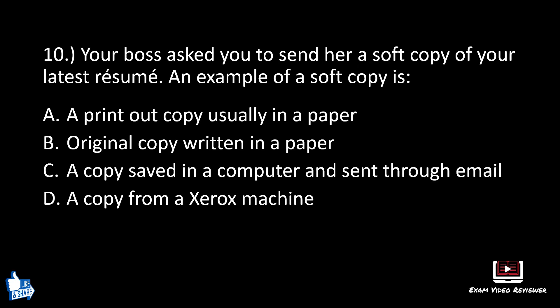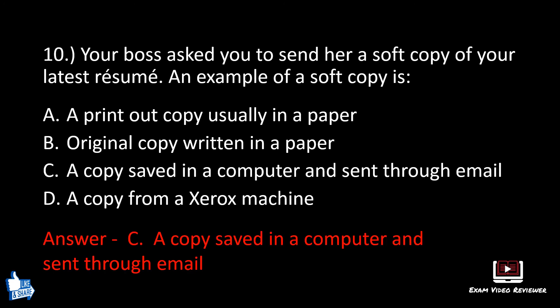Number ten. Your boss asked you to send her a soft copy of your latest resume. An example of a soft copy is: A: a printout copy usually in a paper, B: original copy written in a paper, C: a copy saved in a computer and sent through email, D: a copy from a Xerox machine. The correct answer is C, a copy saved in a computer and sent through email.